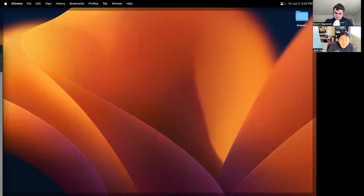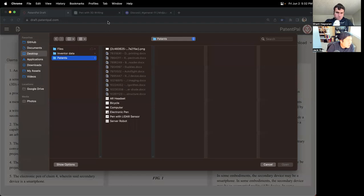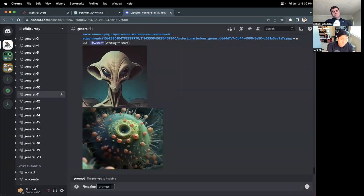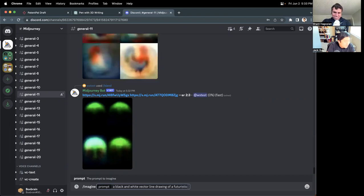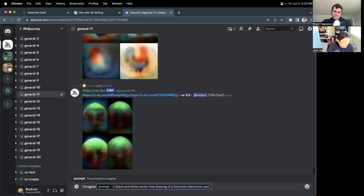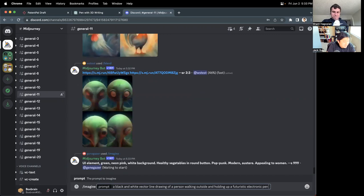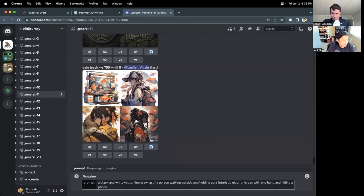PatentPal can also work with illustrations, so I'm going to upload some images I generated with MidJourney. Let's write a prompt together — a futuristic electronic pen, black and white vector line drawing, a person walking outside holding up the futuristic electronic pen with one hand and holding a phone in their other hand. Let's try that. While that's generating, I'll go back to PatentPal and upload the images I previously generated.